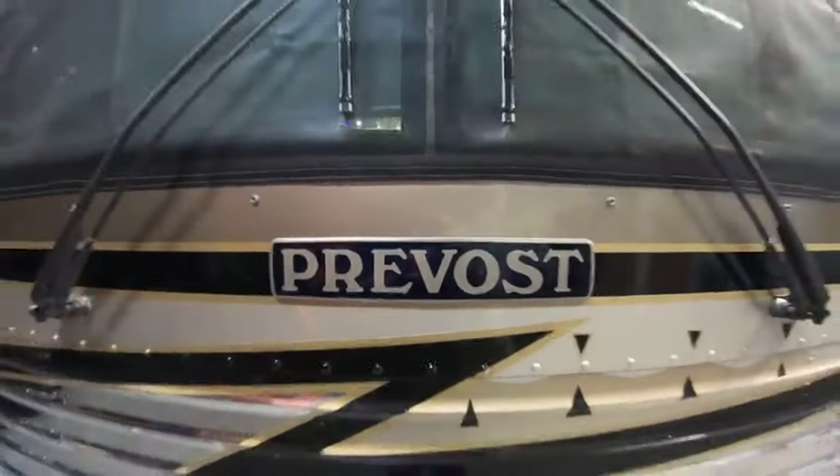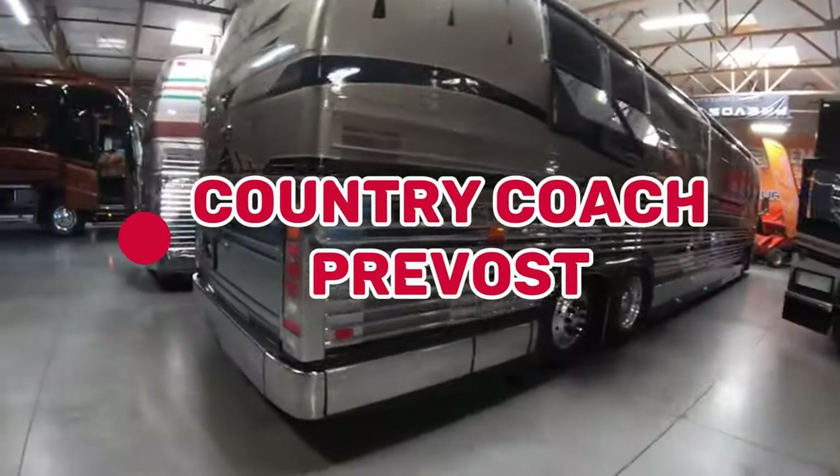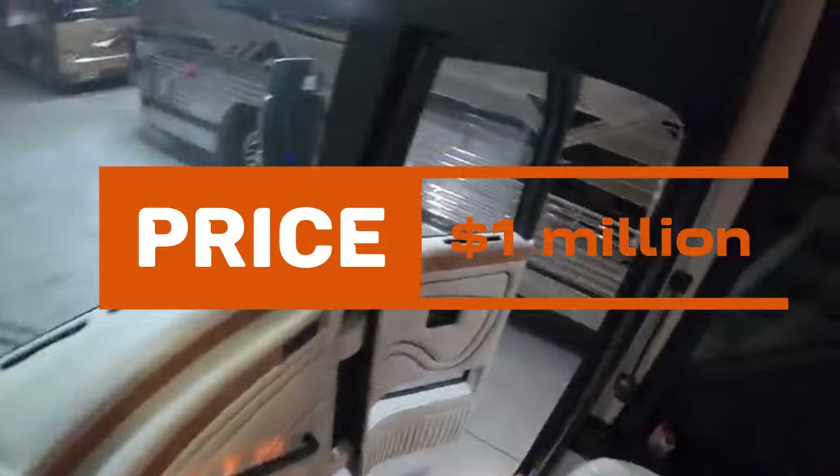Breaking into the Million Dollar Club at number 5 is the Country Coach Provost. With elegant furnishings — cedarwood, porcelain, and quartz — this RV is a luxurious home on wheels. Priced at $1 million, it's a testament to the fusion of art and travel.